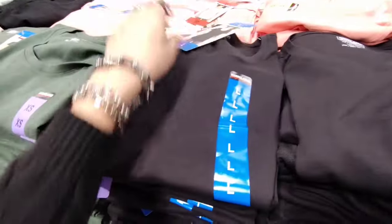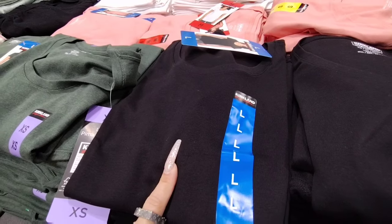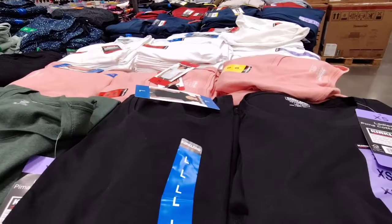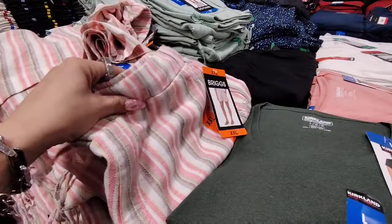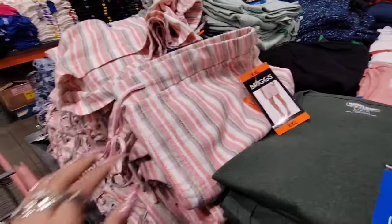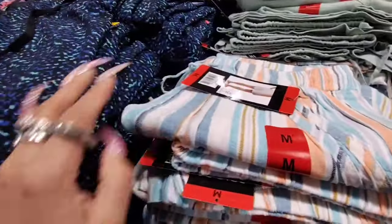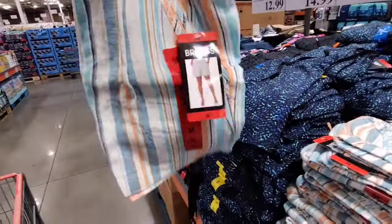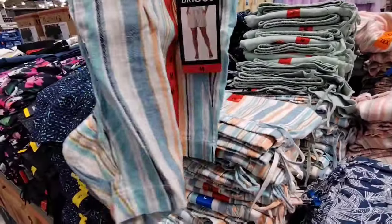We also have ladies signature tees — short sleeve — going for $9.99, in green, black, pink, and white. We're also seeing cute shorts coming through, going up to 2X, also $9.99 — available in a nice print with a drawstring, blue and white, and my favorite which is a linen short. Really really cute.